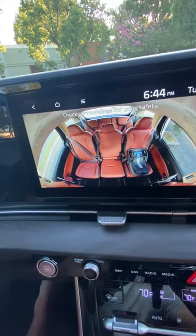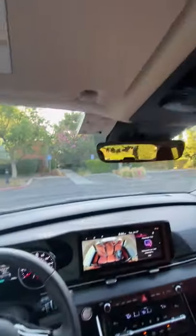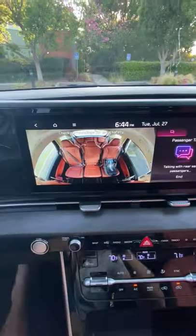So hey, I see you Timmy, do not poke Susie. And passenger talk, so you can casually talk and your voice will be transmitted through the speaker system to the back seat so you don't have to shout.